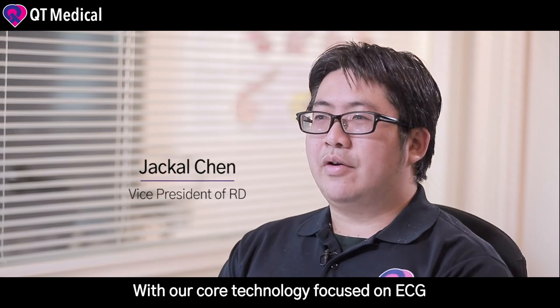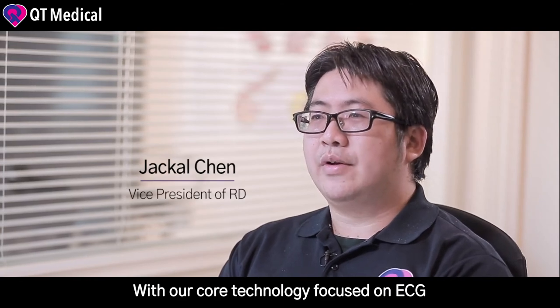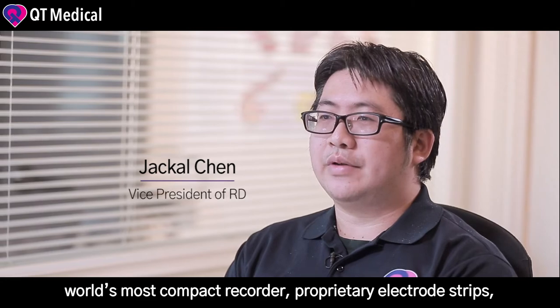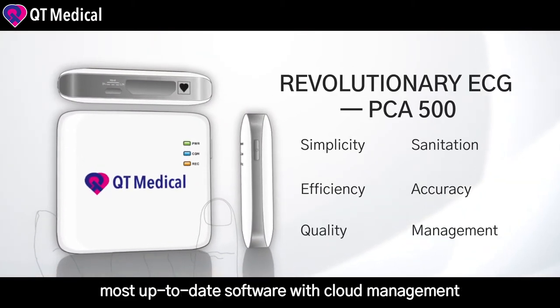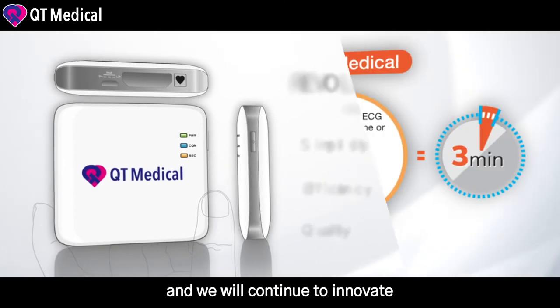With our core technology focus on ECG, we are able to develop the world's most compact recorder, proprietary electrostrips, and the most up-to-date software with cloud management, and we will continue to innovate.